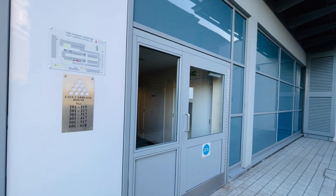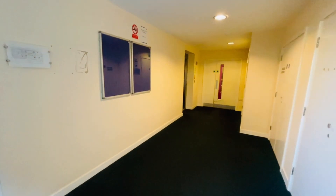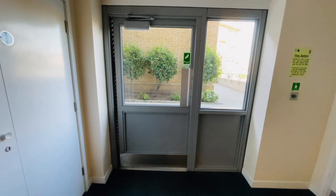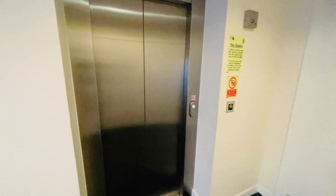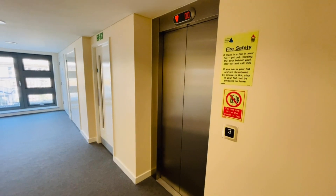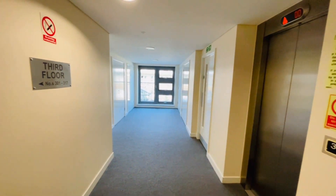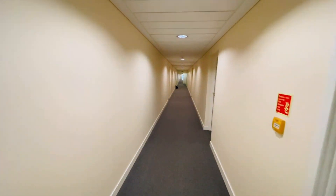Let's go inside the communal hallway and show you that first of all. Okay, so we're in the ground floor communal hallway here — that's the door we just entered through. Let's take the lift up to the third floor. Okay, we've just got out of the lift on the third floor. The communal hallways are very nice and neatly kept.